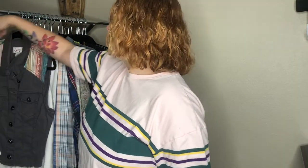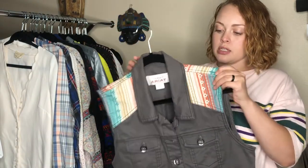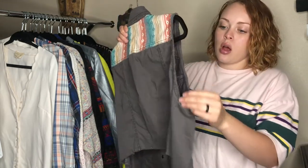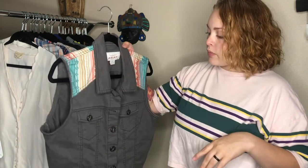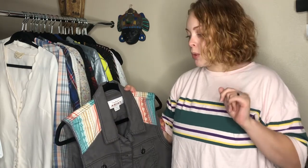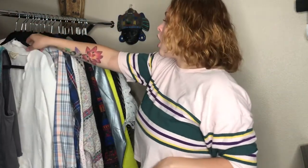Next is this Ariat vest. I really love the gray color and the raw edges on the sleeves. I believe this is called the Serape vest. It's very cute — if you've been watching my channel you know I love bohemian, and this is bohemian. That's all that needs to be said.